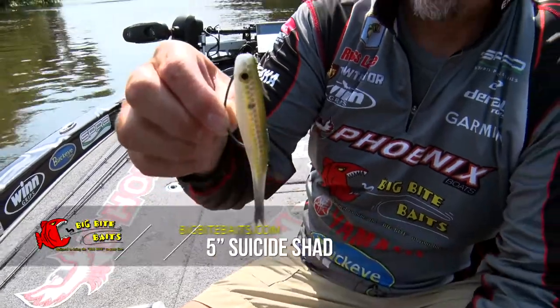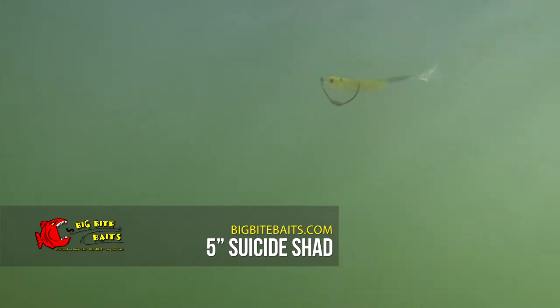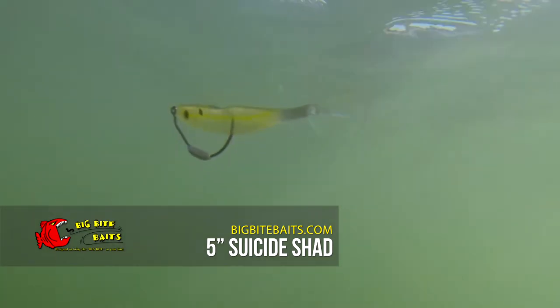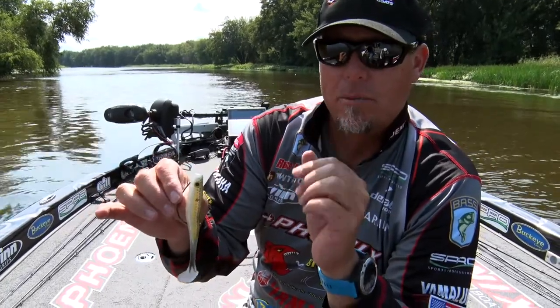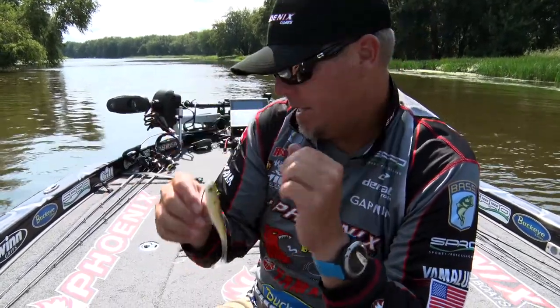That's the middle version right there, the five inch version. Similar to the popular BB Kicker but it's more of a finesse type swim bait. You're gonna want to use this bait in clear and real clear calm conditions. Gets a lot of bites and catches big fish.